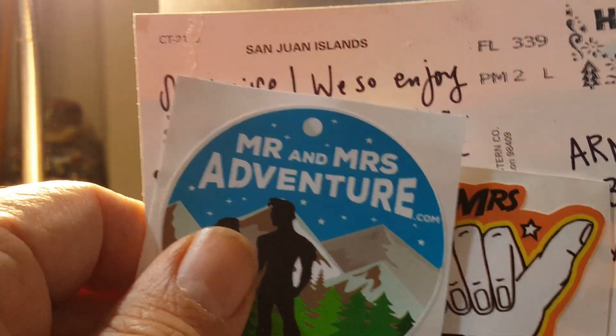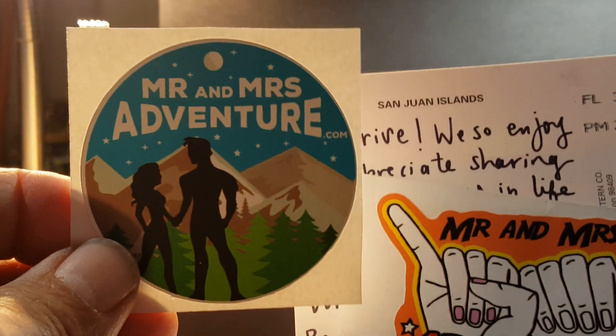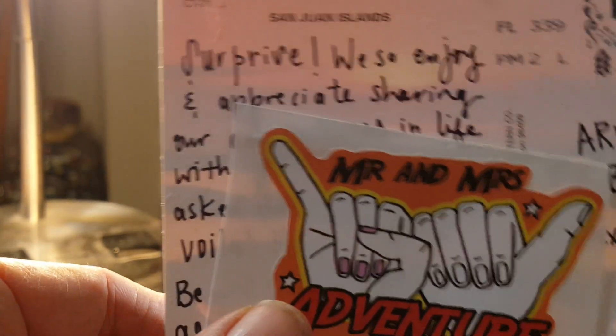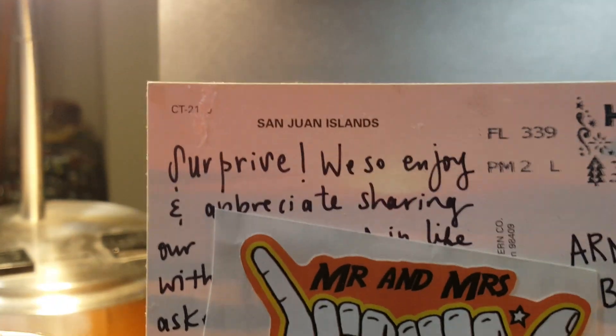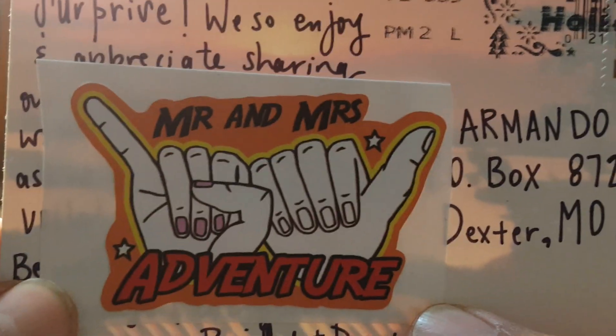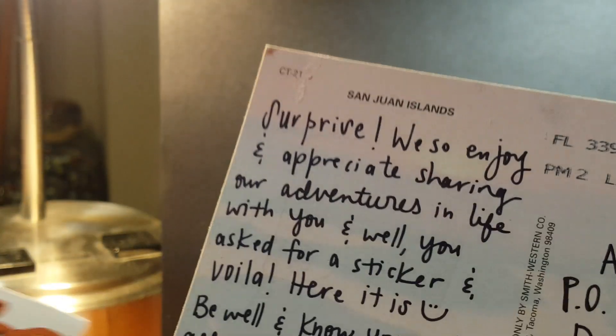I've been following Brittany and Drew for a while. I asked them about a sticker, and it's Mr. and Mrs. Adventure — a very nice couple. They're probably a little bit older, not young, but definitely not old. They sent me a couple of stickers that I'll add to my sticker board, and they also sent me a nice little postcard from the San Juan Islands. Thank you, Brittany and Drew.